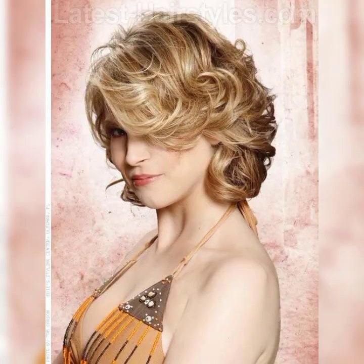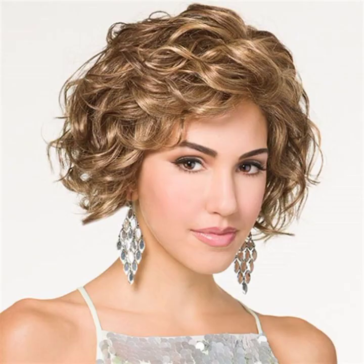Hey there, beautiful people! Welcome to my YouTube channel, Training Haircuts. Today I am super excited to talk about one of my favorite hairstyles — the short bob and short pixie haircuts. If you are looking for a fresh and stylish look, the short bob is definitely the way to go.